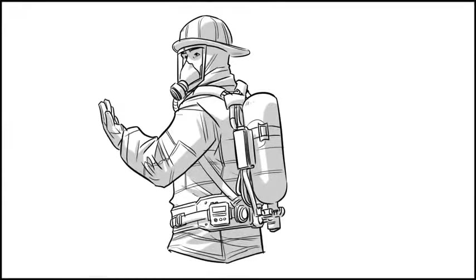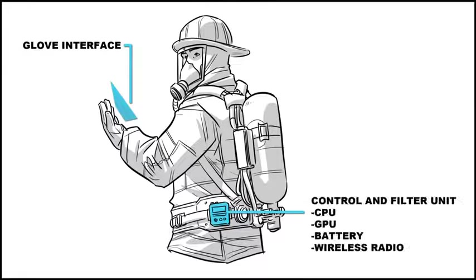In our vision for Header, the system integrates directly with existing SCBA gear, requiring only the addition of a control unit and a new mask with an embedded display.